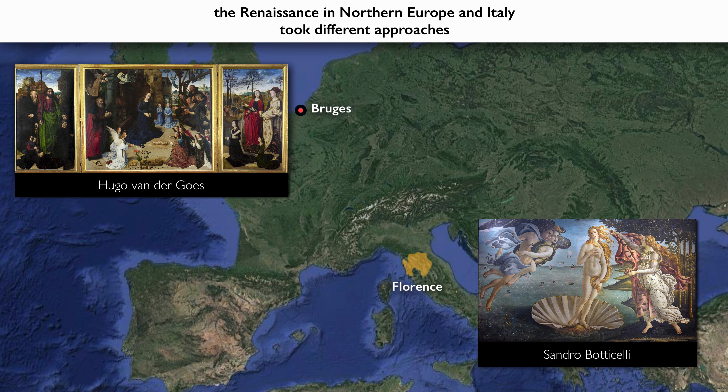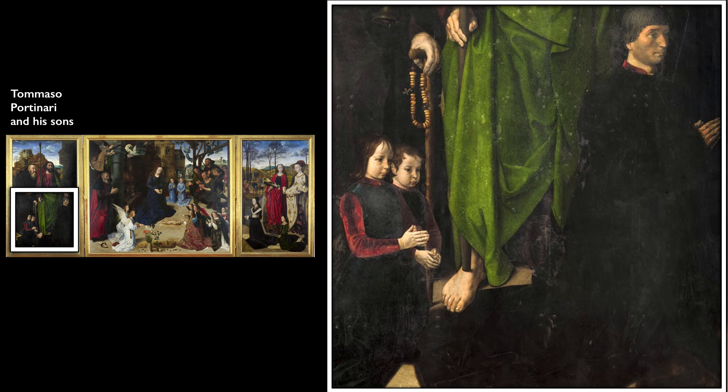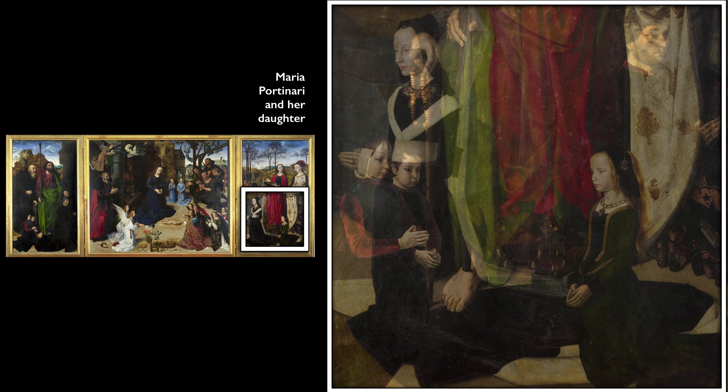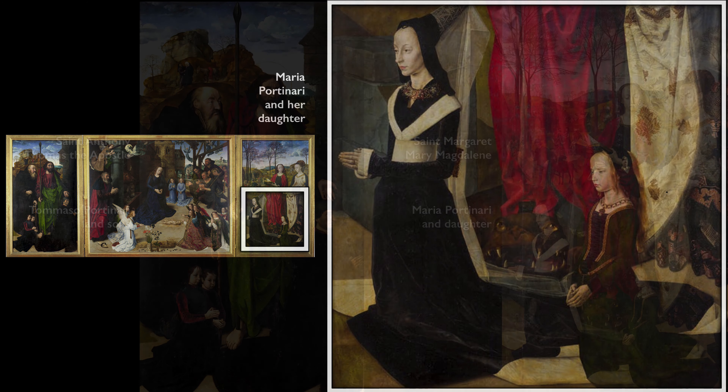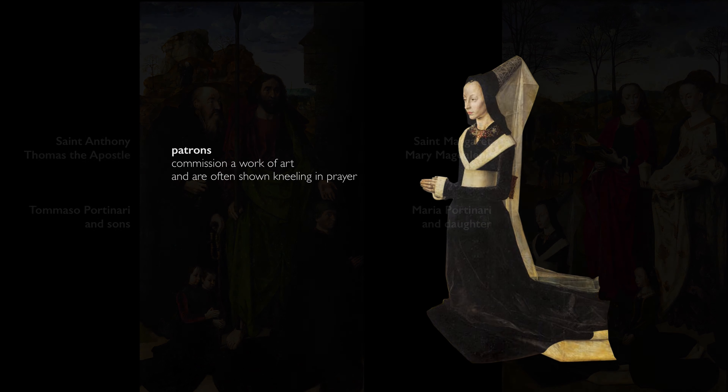When this was seen in Italy, it caused something of a surprise. But it's also a reminder of the close ties between businessmen in Italy and in the north. One of the most important banking families in Florence, the Medici, had a major office in the city of Bruges, and it was one of their agents that actually commissioned this painting. We see Tommaso Portinari, the patron, along with his two sons, and on the right, his wife with their daughter. They're represented much smaller than their patron saints who tower above them, and they're in that characteristic kneeling position that we often see patrons in.